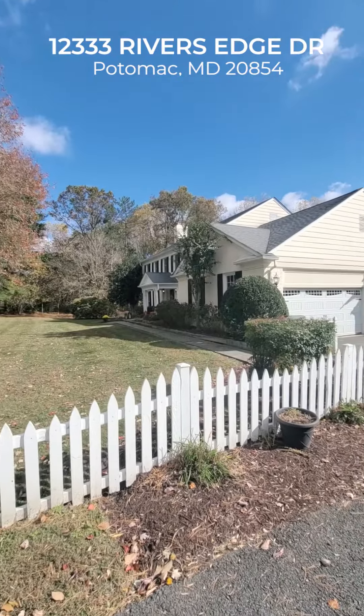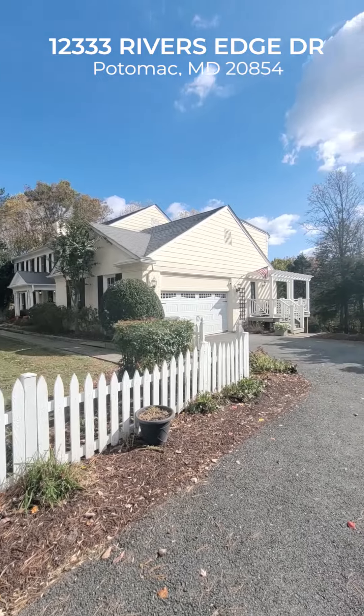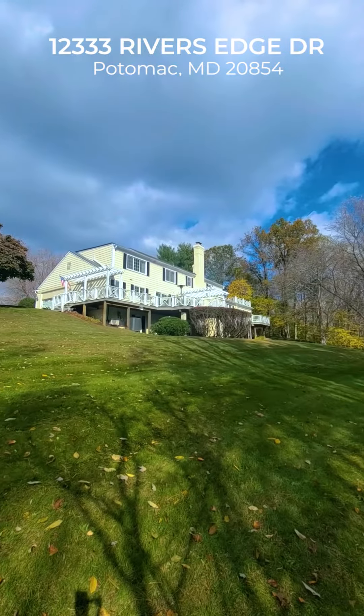This is the house you've been waiting for. 12333 River's Edge in Potomac, Maryland. Just off River Road, highly accessible location, competitively priced.